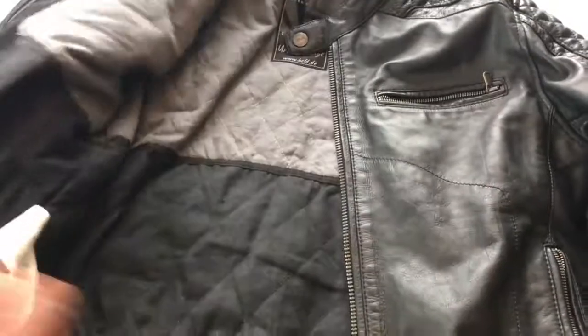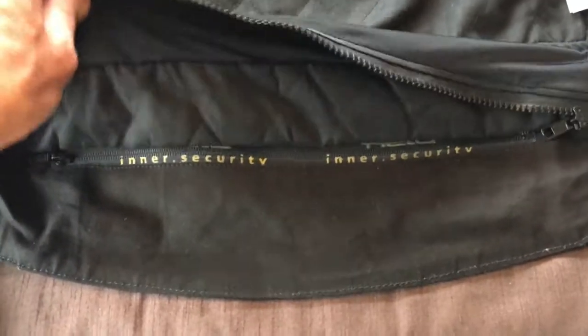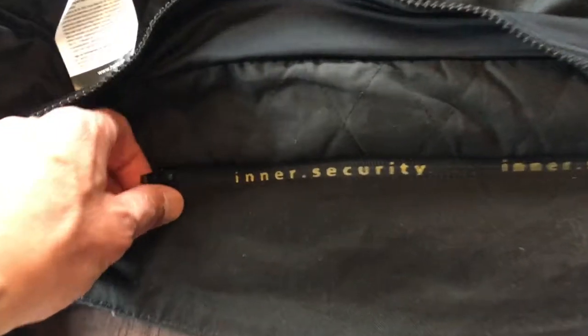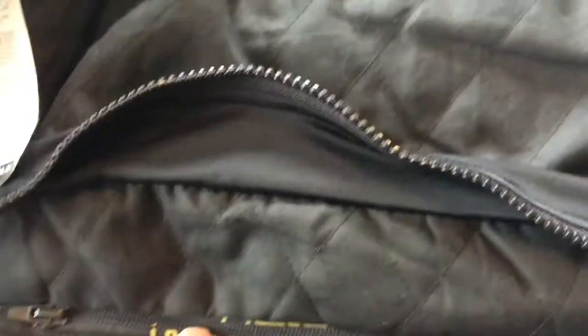Opening it up on the inside, you can see a really nice cotton interior. You can zip this up to the trousers, and inside here — as it says, inner security — is where you zip in that back protector.